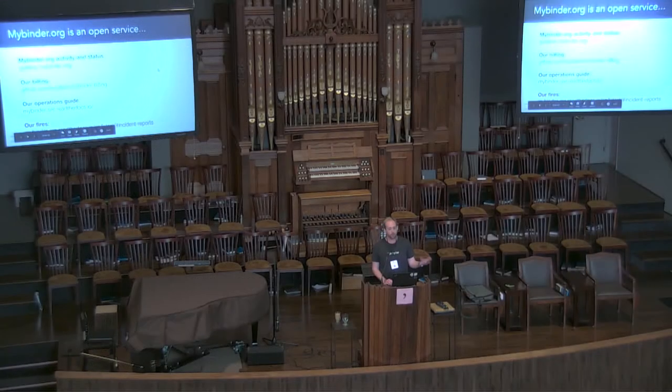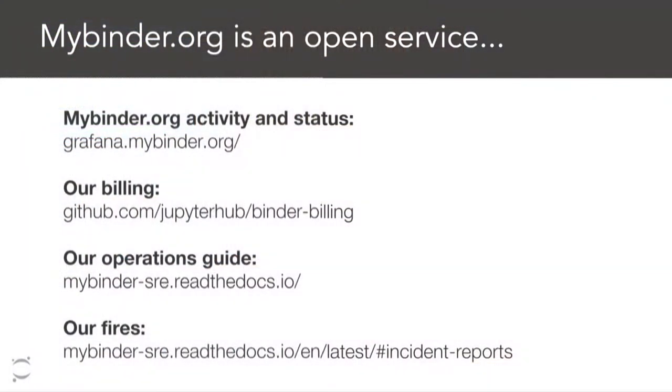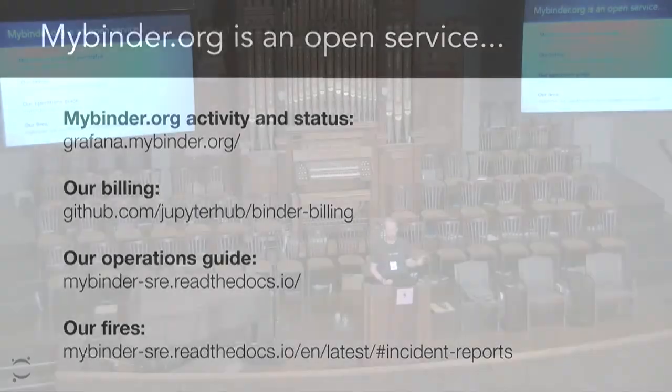You can get a ton of information about what's going on there. If you go to grafana.mybinder.org, you'll get a really interesting plot of lots of different activities and the kinds of repositories people are launching. We also publish our billing data, have an operations guide with best practices around maintaining shared infrastructure on Kubernetes — a lot of the people running this are not DevOps people, we're learning as we go along. And we publish incident reports for all of the fires, so you can see lots of angry coded language like, 'Oh God, I have to wake up at six in the morning because mybinder.org is down.'